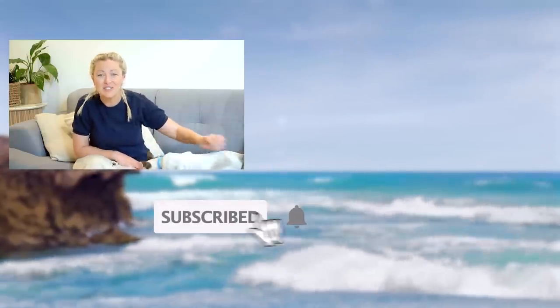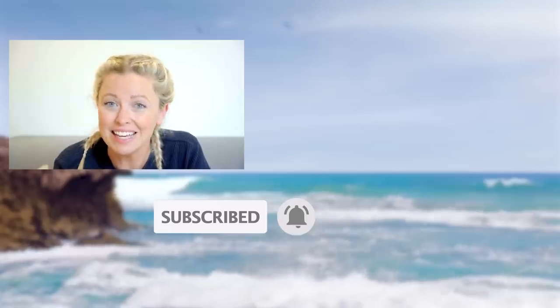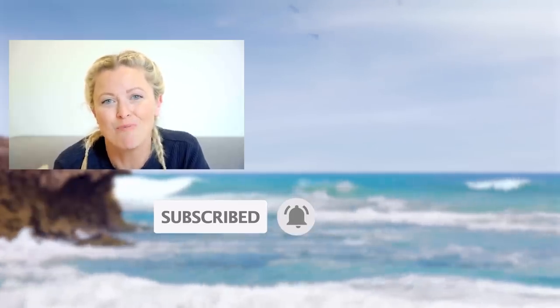Hi, I'm Dr. Danny. If you enjoyed this video, please remember to subscribe to the Bondi Vet YouTube channel. Click on the screen now to continue watching more great content. See ya.